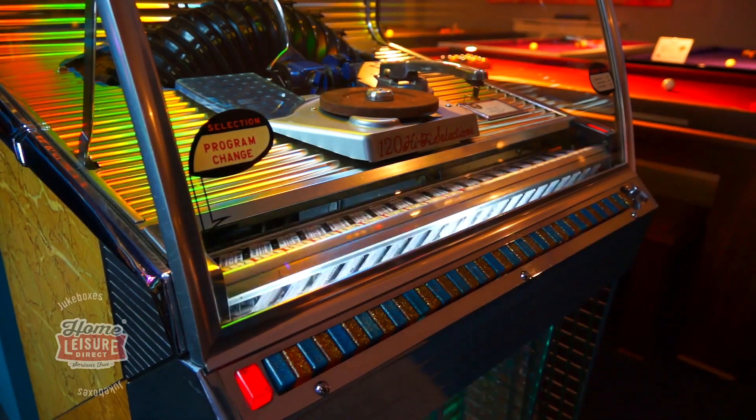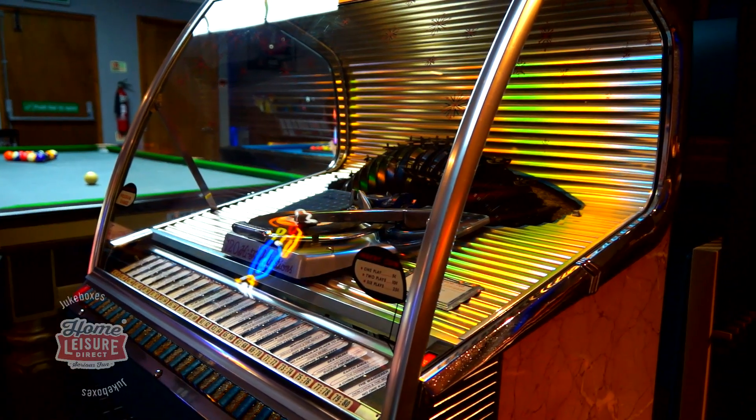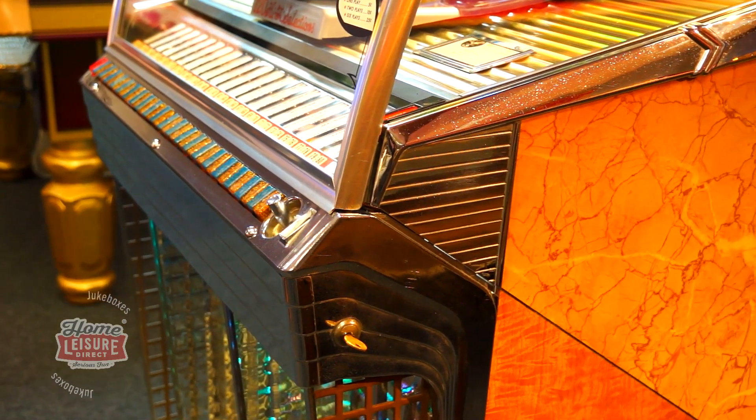Our 1454 is in marvellous condition, looking and sounding spectacular. There's minimal wear to the unit, apart from some minor pitting on the chrome. Despite this, the jukebox looks sharp and has a definite presence in our showrooms.